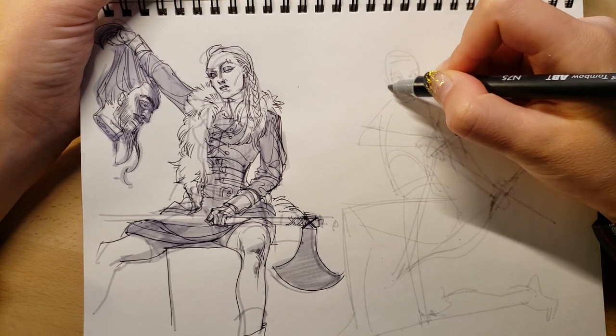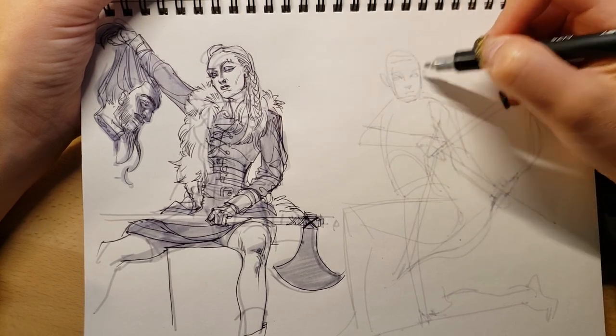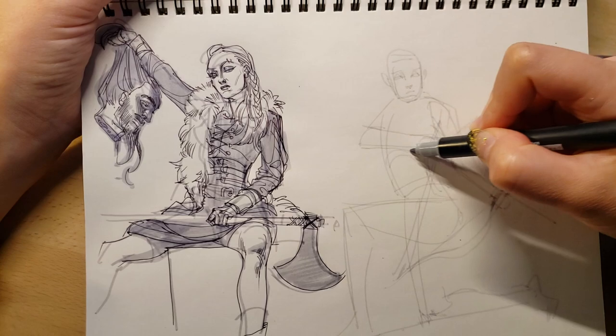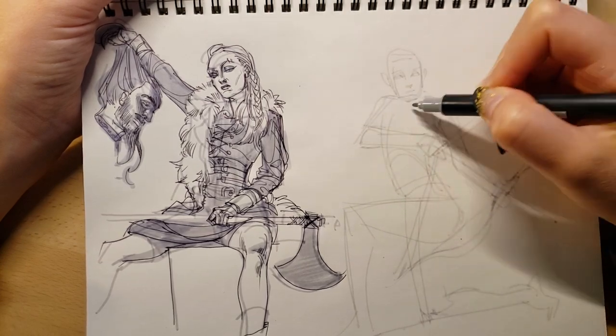It would be really cool to do at least some portion of it traditionally. Any supplemental illustrations I might do for fun to add as a chapter-beginning illustration I can definitely do traditionally. But for the actual comic pages, it does present some complications and extra work like scanning and cleaning up. I am considering doing the prologue traditionally.